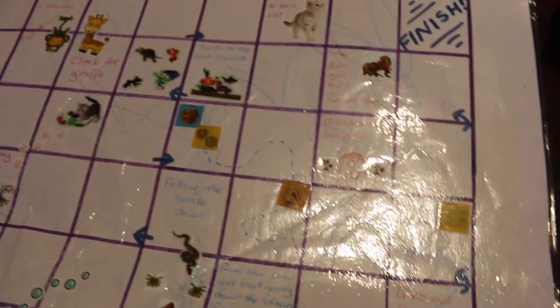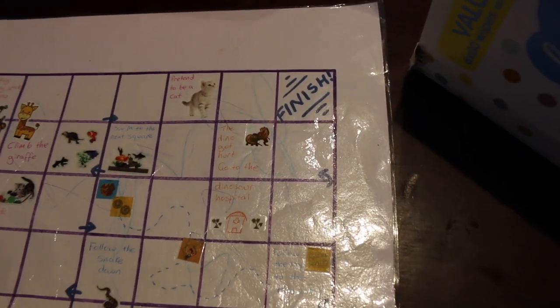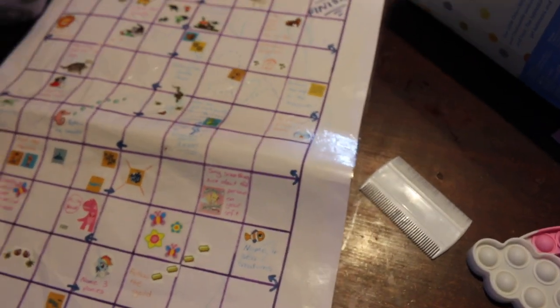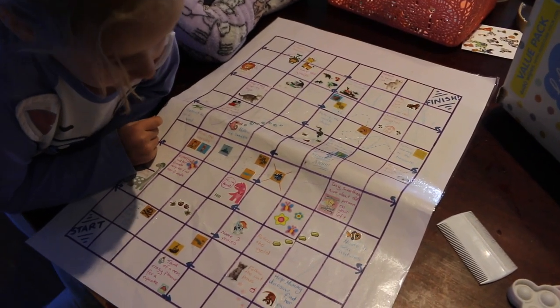It did get drawn on by my toddler, but that's okay — it just makes it more colourful. You can make your own board games, that's very, very cheap.